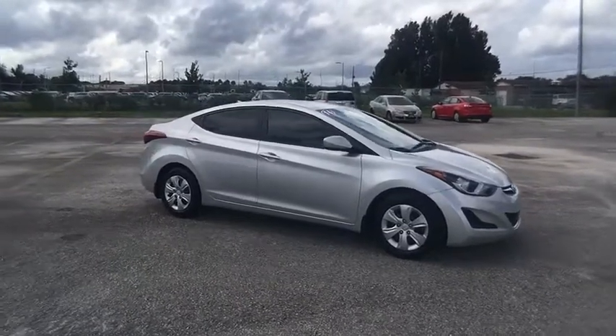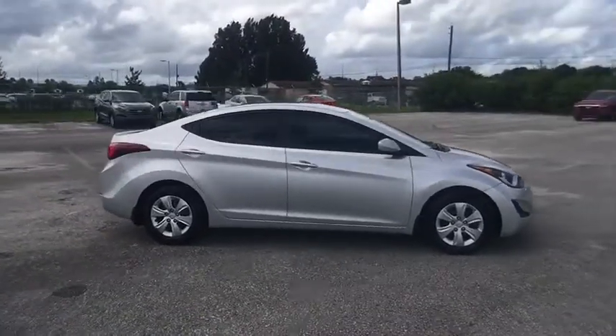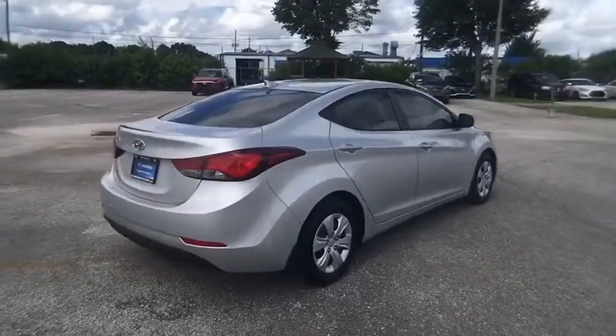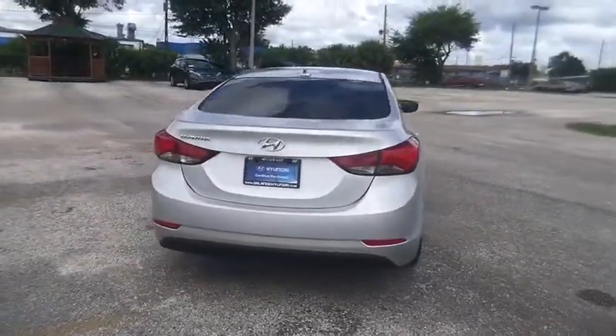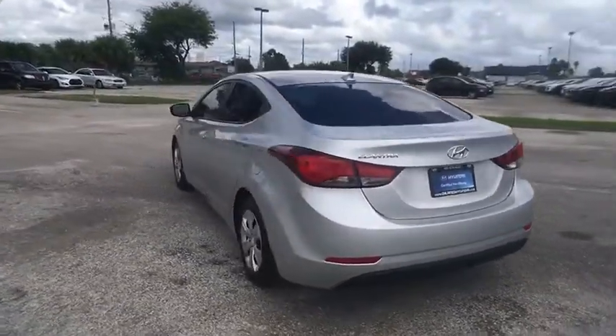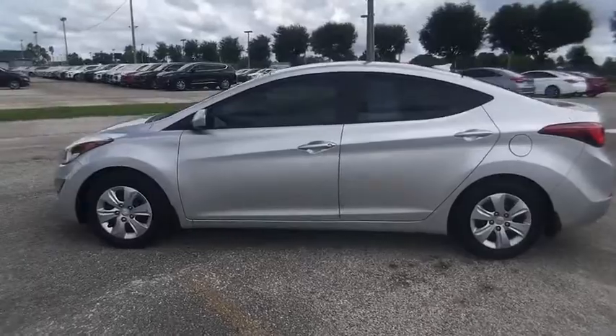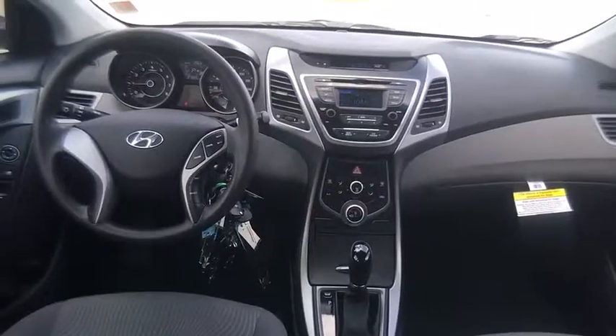The 2016 Elantra. The Elantra boasts the most interior room in its class and gets an exceptional 35 miles per gallon. With its luxurious standard features, the Elantra is an easy choice and is priced below $15,000. This vehicle has less than 30,000 miles.